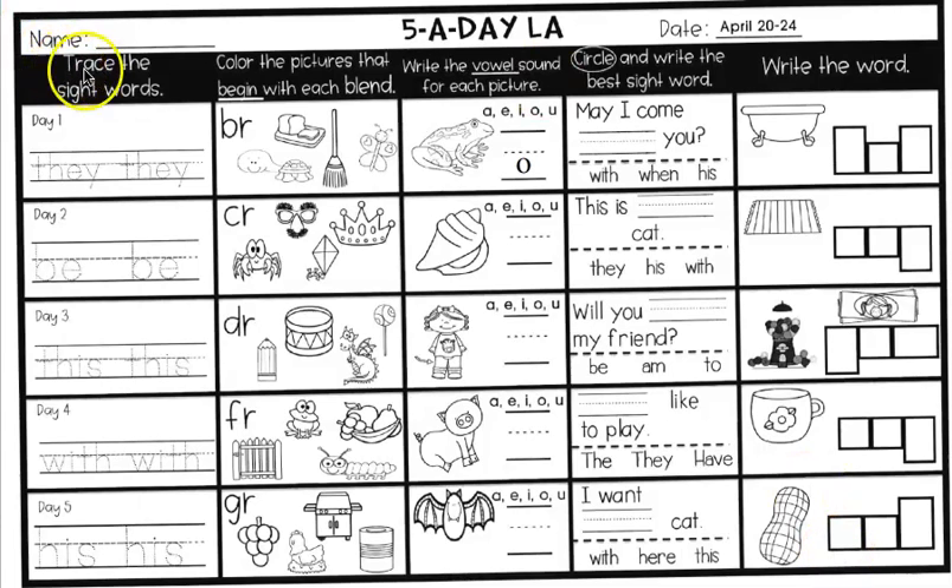We're going to start with trace the sight words. You should be able to read these, but if not, we'll read them together. T-H-E-Y. What does T-H-E-Y say? They. Good job. So you're going to use your best handwriting to trace the word 'they' right here and here.